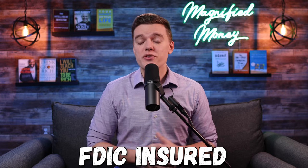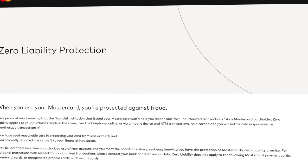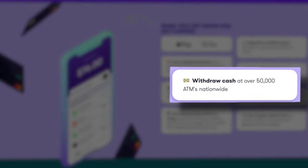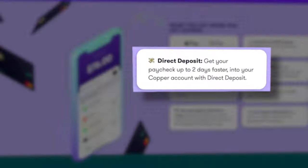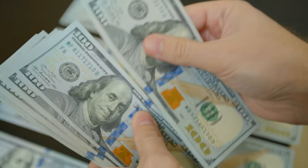Your money is fully FDIC insured through Evolve Bank and Trust, and you have liability protection through the Mastercard program, plus the ability to withdraw cash at over 50,000 free-to-use ATMs scattered across the United States. This product also allows you to get your paycheck up to two days early using direct deposit, which is great if you have a standard W-2 job as a teenager. It's also really easy to receive your allowance, and parents can set up automatic allowance transfers, making it easy to create an effective budget and plan accordingly.